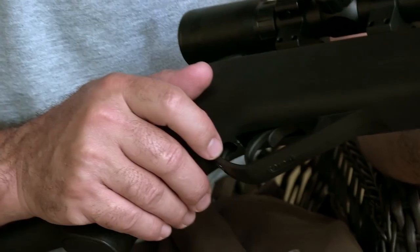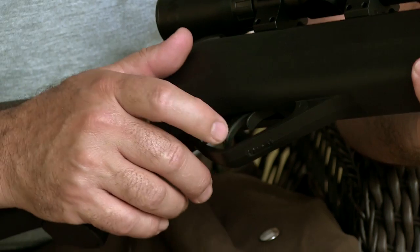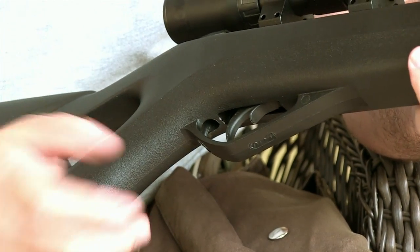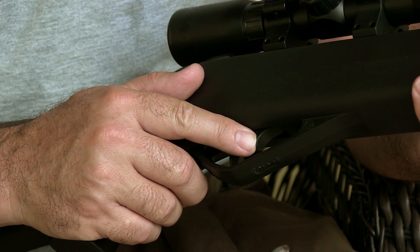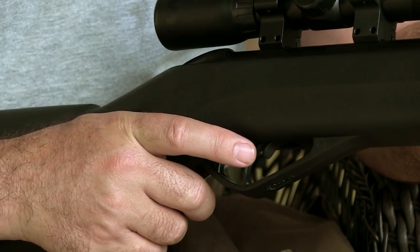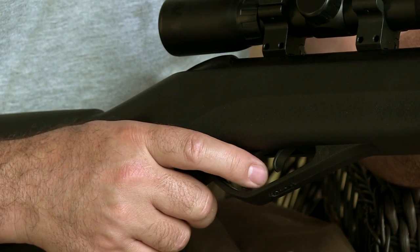The trigger and safety — I like the design. The mechanics of it are about what you'd expect for $150. But the design is pretty cool because the safety is forward to fire and back for safe, which is intuitive because you kind of have to push it out of your way to get your finger on the trigger.